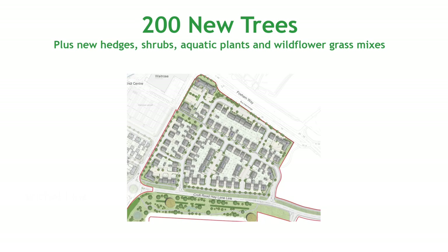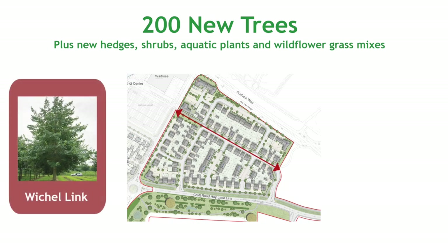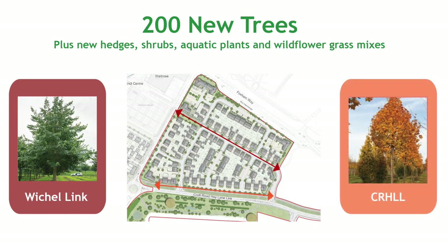As well as the development works, around 200 new trees will be planted along with new hedges, shrubs, aquatic plants and wildflower grass mixes. Different tree types will also be used along both the Whitchell Link and Croft Road Hay Lane Link in order to aid placemaking and legibility.